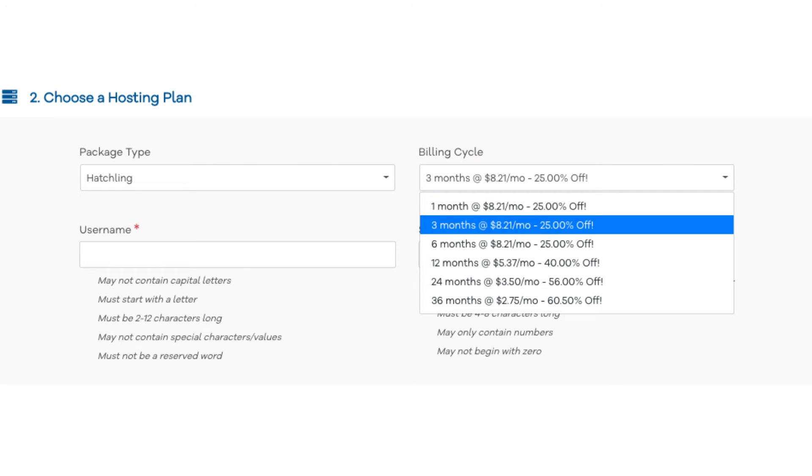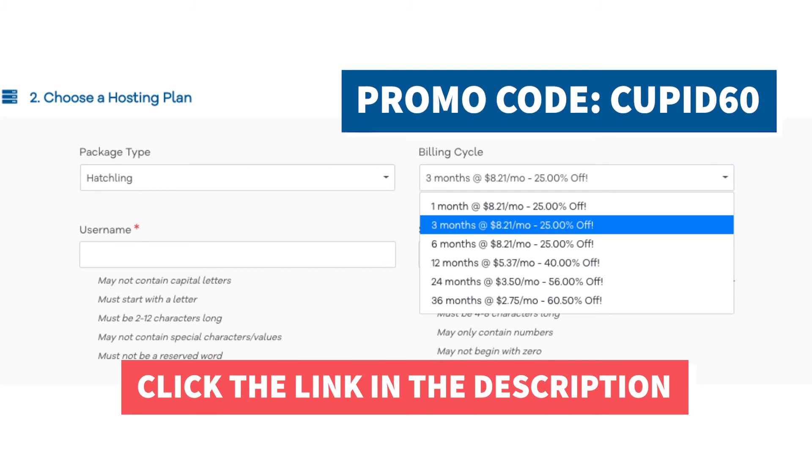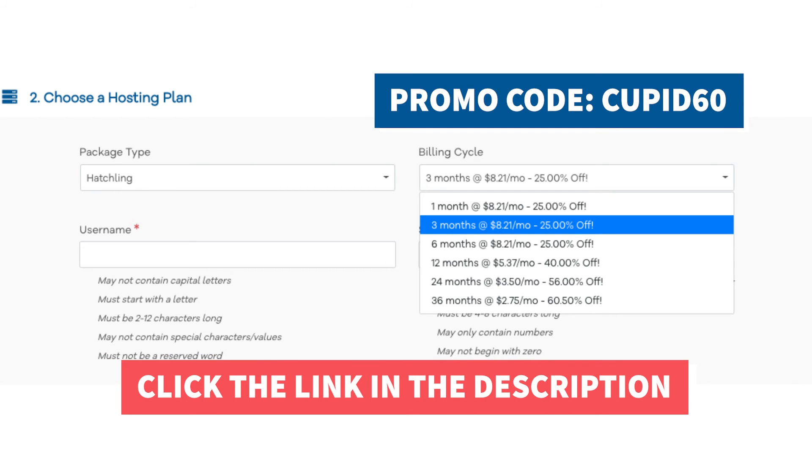Next, scroll up to choose a hosting plan. Under Billing Cycle, you will see the Hostgator discount listed for the length of time you can purchase hosting for. You will get the greater discount the longer you purchase hosting for. You can now continue filling out your information with the details needed to get Hostgator.